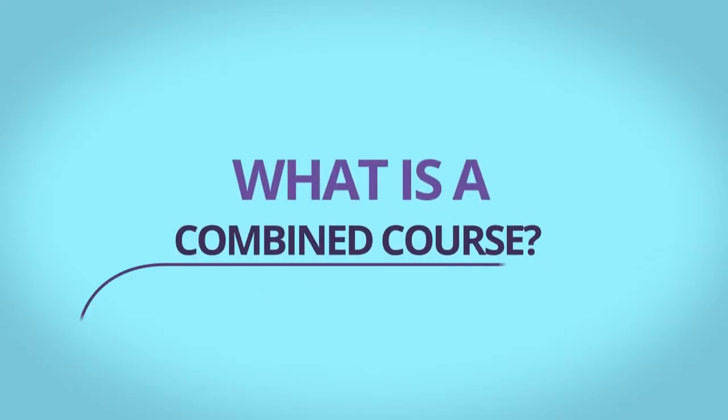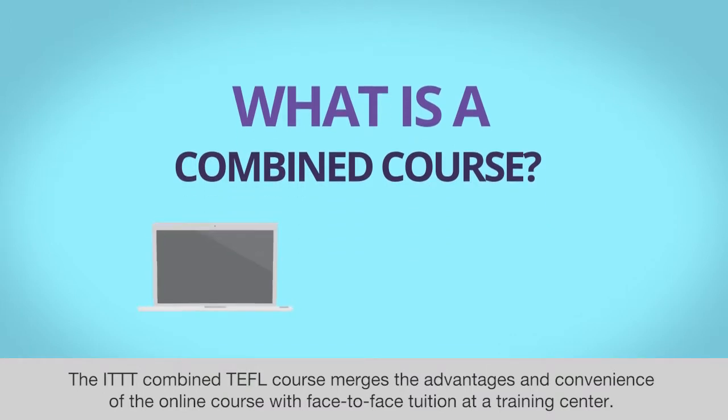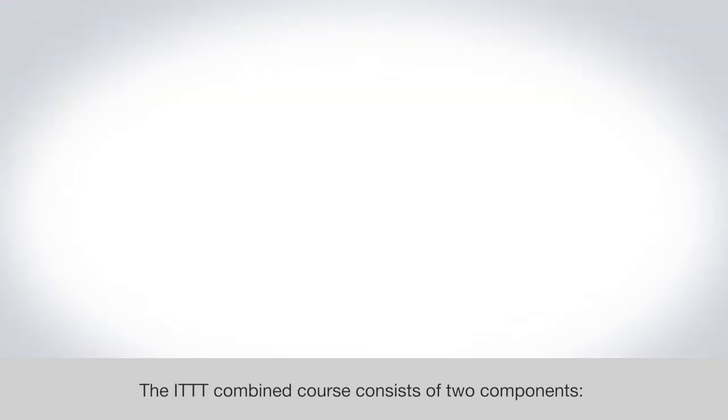What is a combined course? The ITTT combined TEFL course merges the advantages and convenience of the online course with face-to-face tuition at a training center. The ITTT combined course consists of two components.